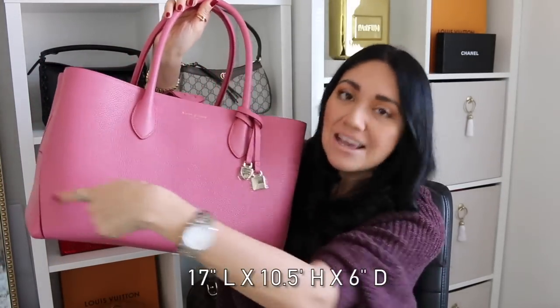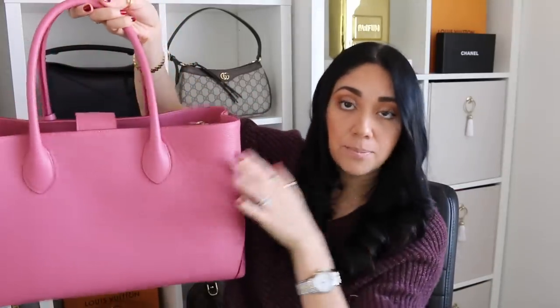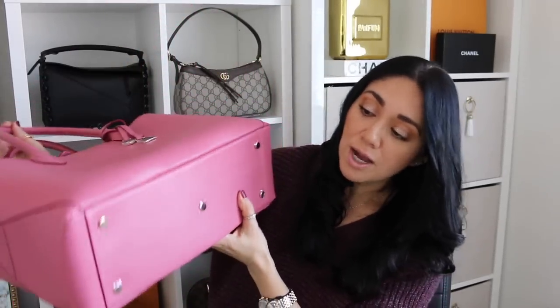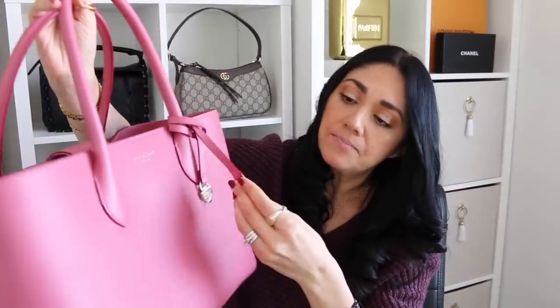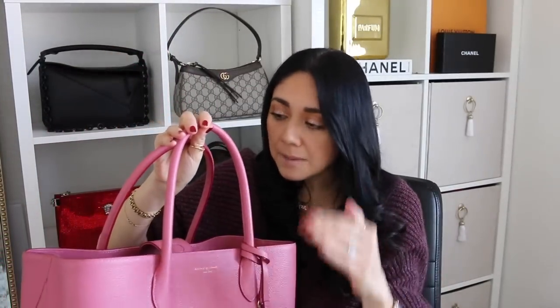If I'm not mistaken, it is 17 inches in length, 10.2 inches in height, 6 inches in depth, and the handle drop is 7.2 inches. You can use this as a shoulder bag; some people prefer to use it as a hand-carry bag, but it is extremely generous. It does not have any exterior pockets. You have an 'A' for Aspinall as a signature on both sides, five feet on the bottom, the shield plaque on the front that says Aspinall of London, and it has beautiful champagne gold hardware.